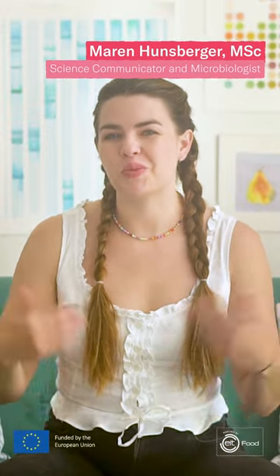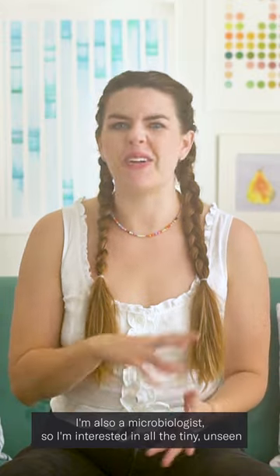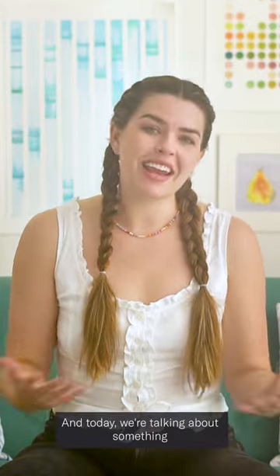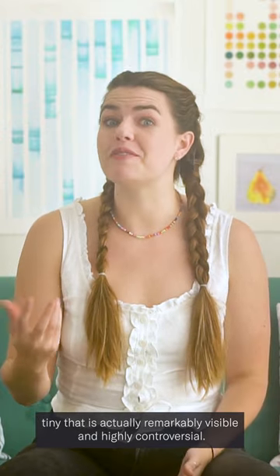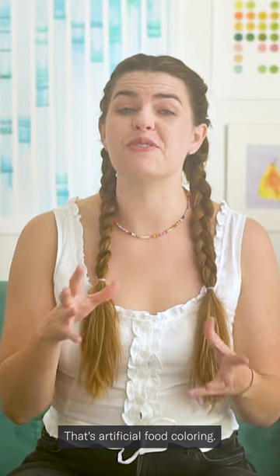Hey, what's up? I'm Maren, and I'm a contributor here at Food Unfolded. I'm also a microbiologist, so I'm interested in all the tiny, unseen things that make our world what it is. And today we're talking about something tiny that is actually remarkably visible and highly controversial. That's artificial food coloring.